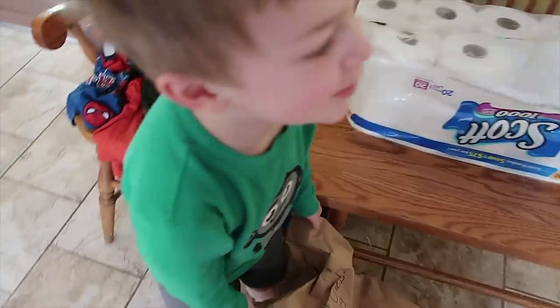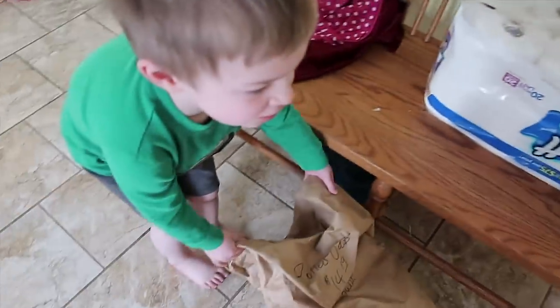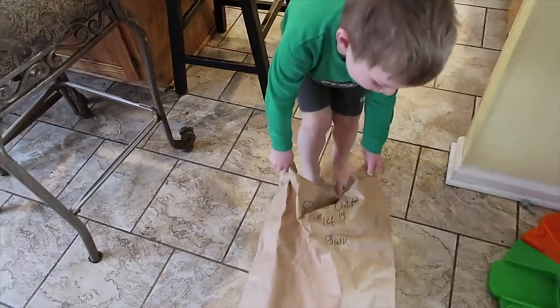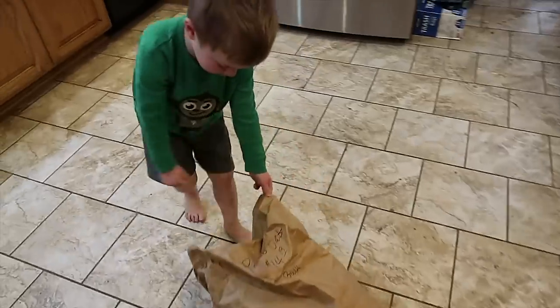Happy Thursday! Daniel is pulling a big oatmeal to the kitchen — it's a 25-pound bag of oatmeal. You're a strong boy!